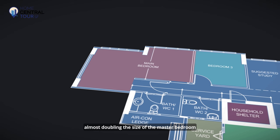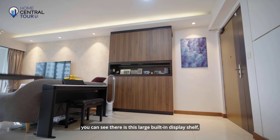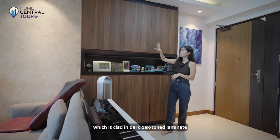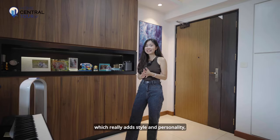Stepping into this home, we are greeted by a large squarish hall. On this side, you can see there is a large built-in display shelf clad in dark old-toned laminate, which really adds style and personality and also gives you extra storage room.